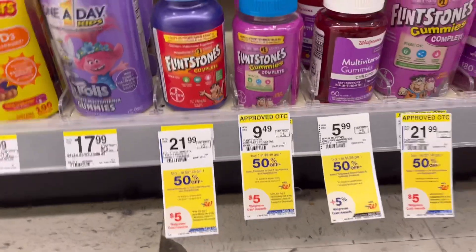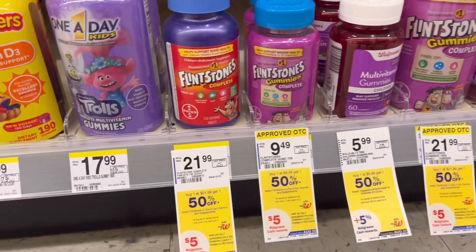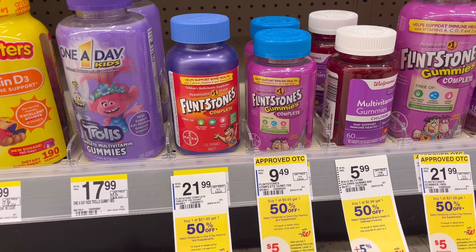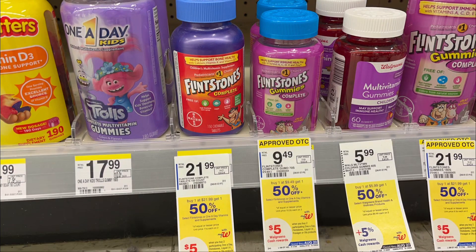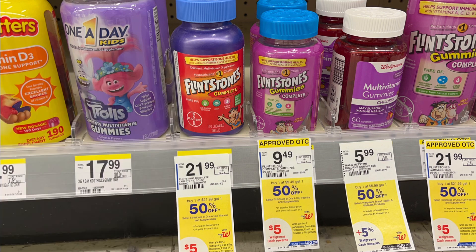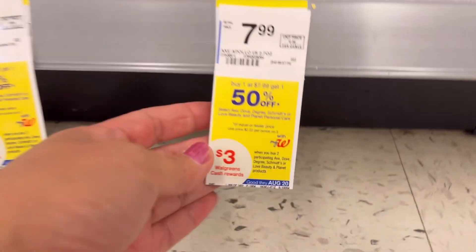If you need Flintstones vitamins, they are BOGO 50% off — buy two get $5 in Walgreens cash rewards, a monthly promotion. Online they are priced $7.99 each; if your store is doing price match, buy one get one 50% off, total is $11.98. We have two $3 off of one digital coupons, so you're gonna pay $5.98 but get back $5 in Walgreens cash rewards. Total cost is only $0.98 for two Flintstones vitamins. You can also use Walgreens cash to pay.